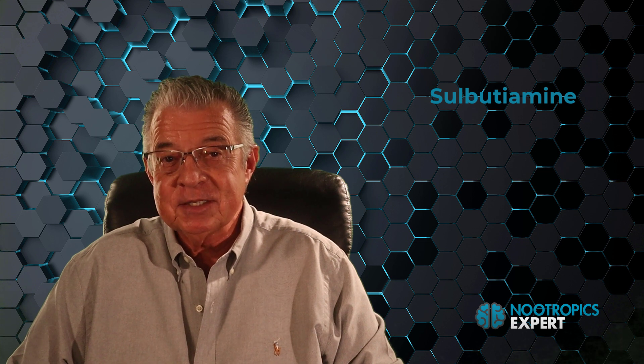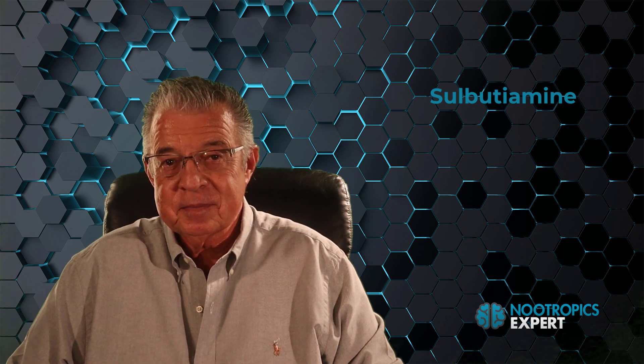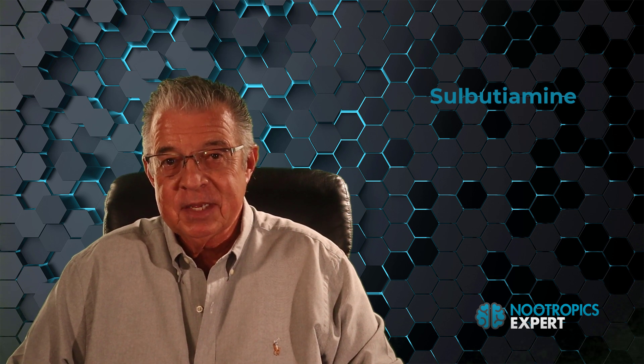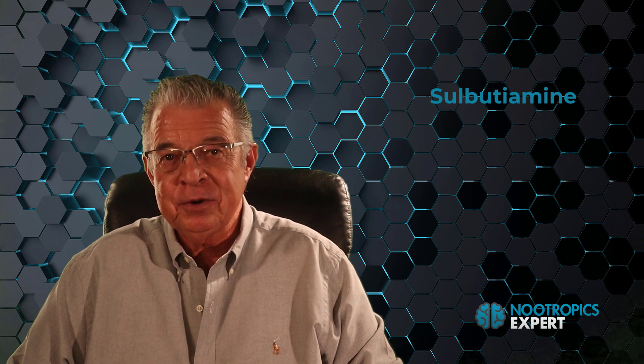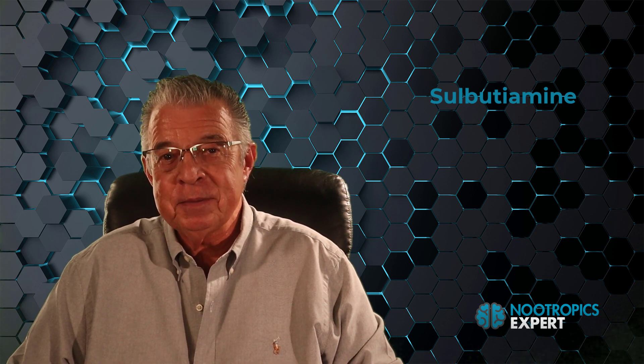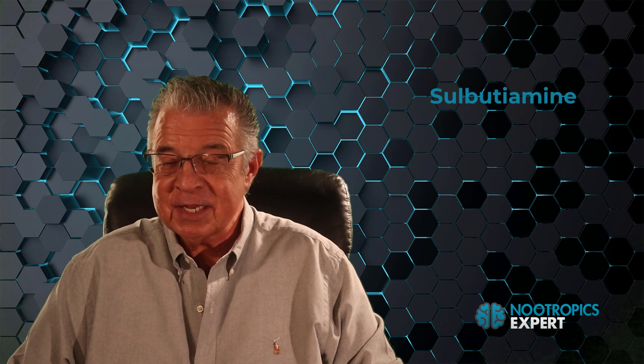If you find this video useful, please subscribe to this channel and hit the share button so others can learn about sulbutiamine and how it may help them and their brain health goals. Let's get started.